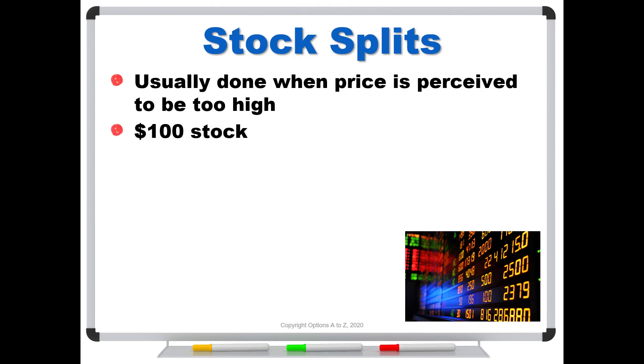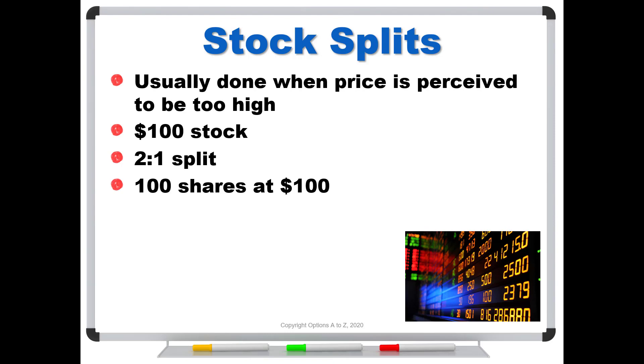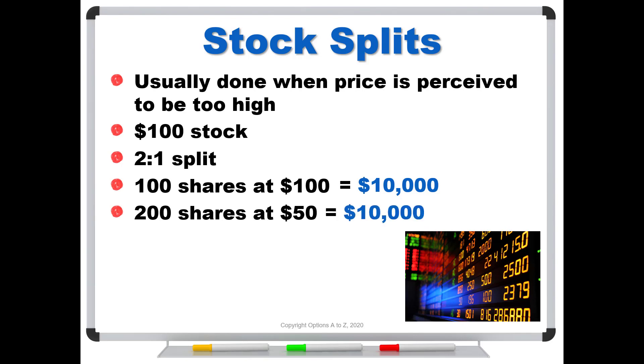So just for simple numbers, let's say we have a $100 stock. The company wants to bring the price down, so they might announce a two-for-one split. What this means is that you're going to receive two shares for every one that you own. If you have 100 shares trading for $100, after the split you're going to get 200 shares trading for $50. So for a regular split, they increase the number of shares and decrease the price proportionally. Notice that prior to the split, 100 shares at $100 is worth $10,000, and after the split it's still worth $10,000.